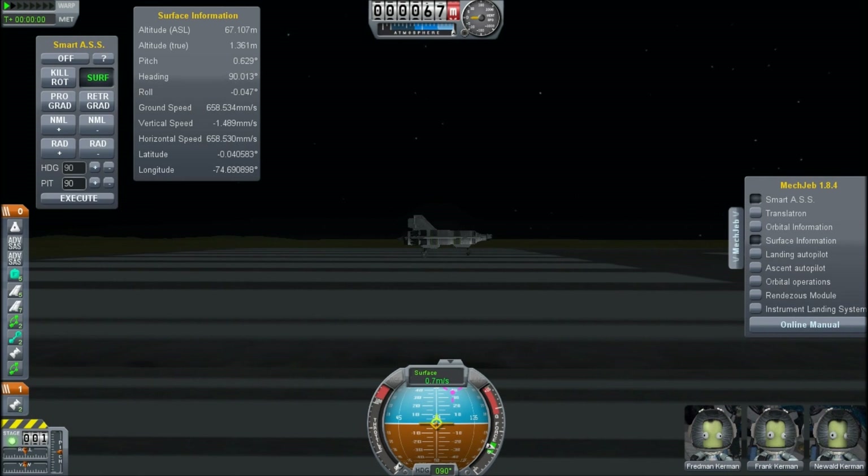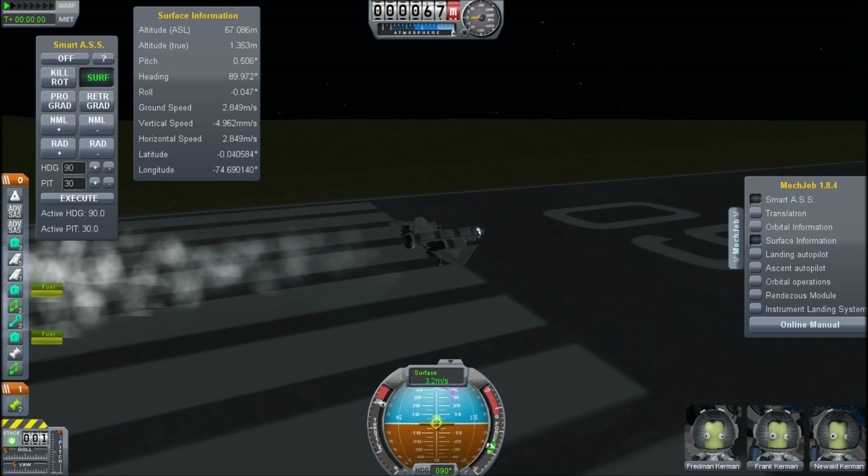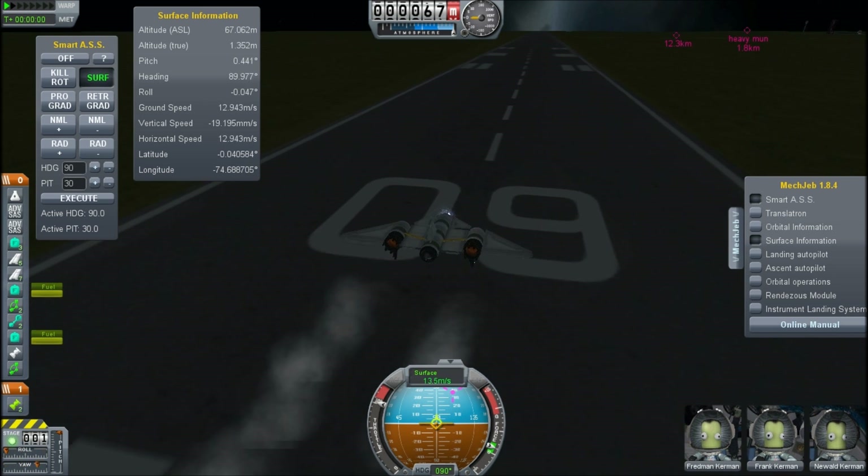I am Scott Manley and we are back in Kerbal Space Program again. I have been working on my space planes and I finally made something that actually goes beyond near Kerbin orbit and will go a lot further in fact, as we will see.